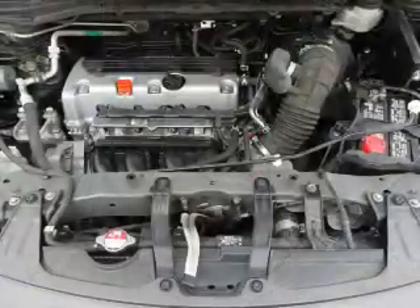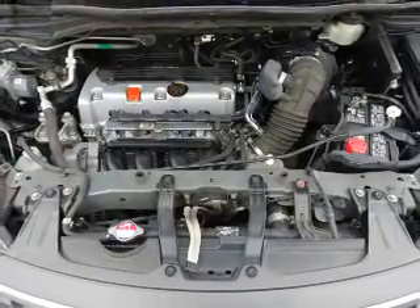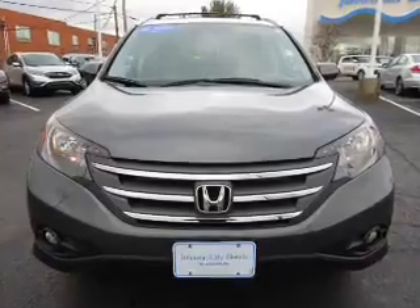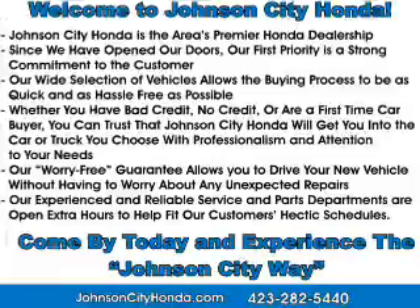A backup camera, front airbags, an adjustable tilt steering wheel. Rest easy knowing this vehicle comes with a Carfax vehicle history report from Carfax, the most trusted provider of vehicle history information. Great quality at a great price.